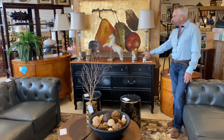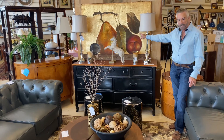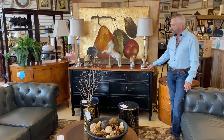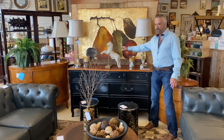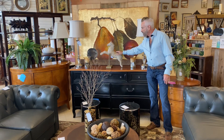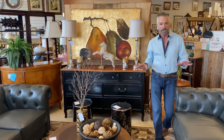We've anchored it here with a consigned chest of drawers at $399.99, which could very well be used to put a TV on. We put a beautiful painting above it — our stores are filled with lots of artwork, especially the Roswell store. Lots of accessories too — one of my favorites here is this horse, and of course candles, lamps, anything you would need to set up this room.